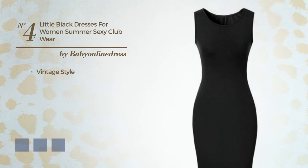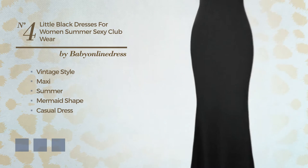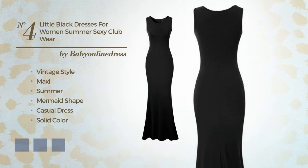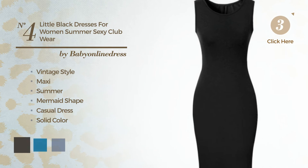Number 4. A cross of vintage and stunning in this maxi summer mermaid casual dress, featuring a solid color, crafted from jersey. Available in four color variations, for instance black ink, blue jade and CG Red.